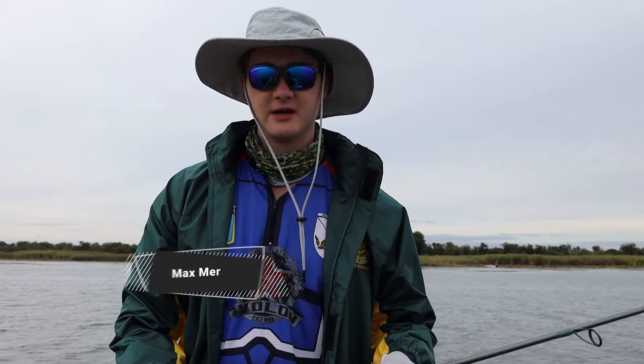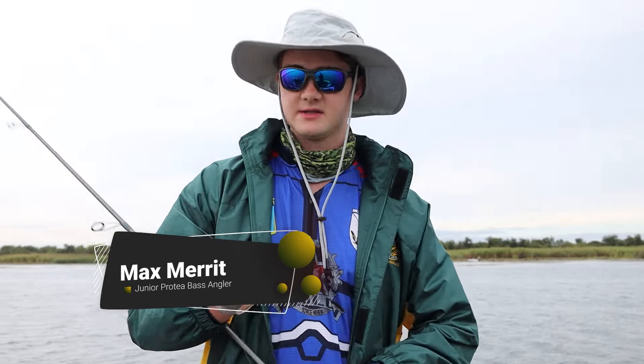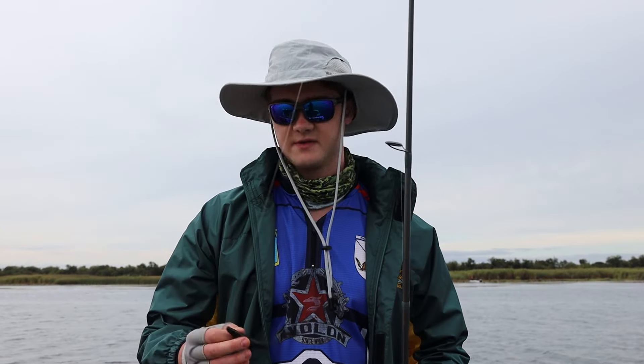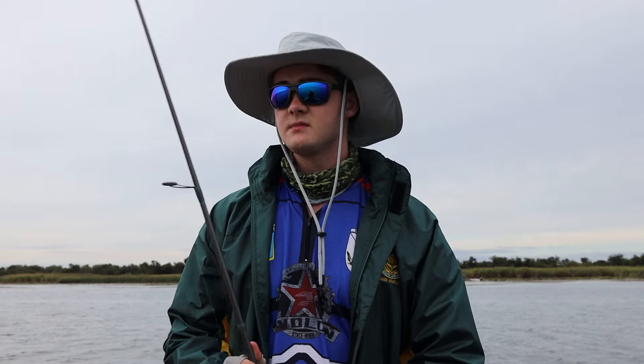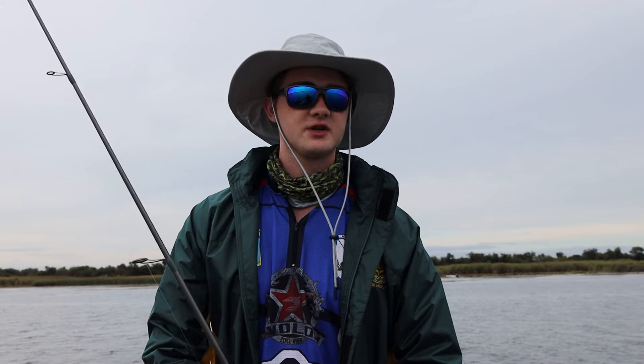My name is Max Merritt, and today I'll be talking about my finesse setup. What we have here is a regular-sized black South African special regular fluke. I enjoy this finesse style because sometimes when conditions are tough it's a good follow-up bait — whether you're using topwater, spinnerbait, you can just chuck it in after a fish.